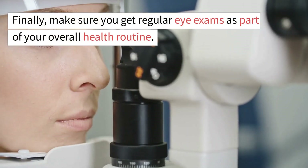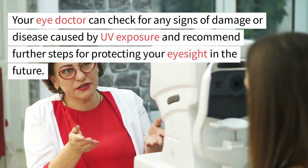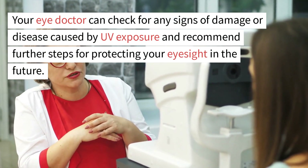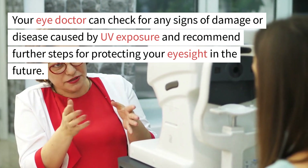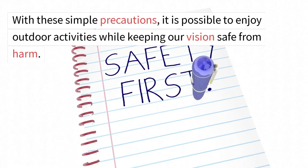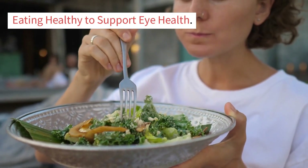Finally, make sure you get regular eye exams as part of your overall health routine. Your eye doctor can check for any signs of damage or disease caused by UV exposure and recommend further steps for protecting your eyesight in the future. With these simple precautions, it is possible to enjoy outdoor activities while keeping our vision safe from harm.